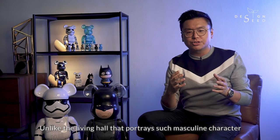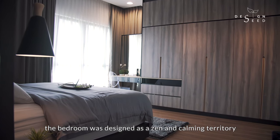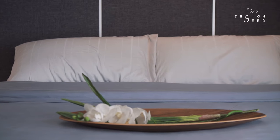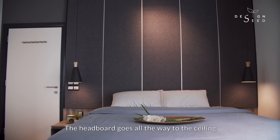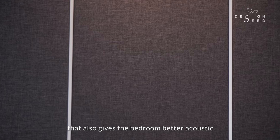Unlike the living hall that portrays such a masculine character, the bedroom was designed as a zen and calming territory. The headboard goes all the way to the ceiling in a fabric cushion finish, which also gives the bedroom better acoustics.